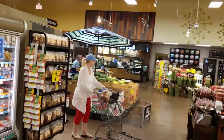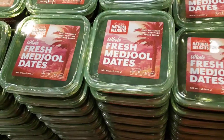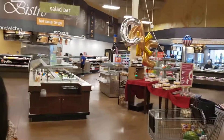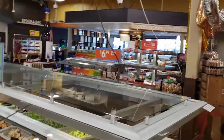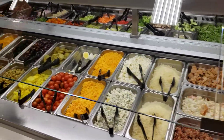We have carrots, and what are these? Dates. They have a Starbucks, fresh melons, sushi — they have a pan-Asian sushi bar and a fresh salad bar. They have everything here.